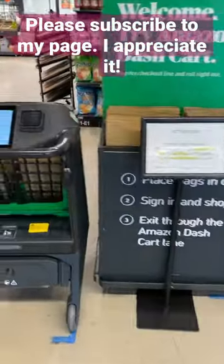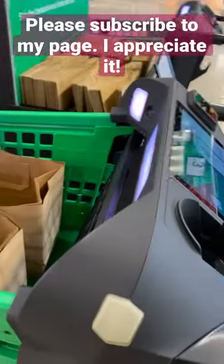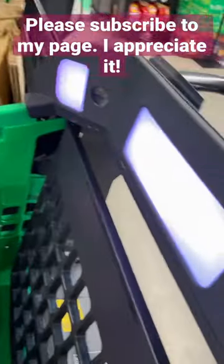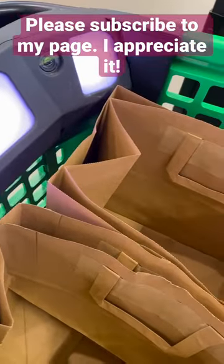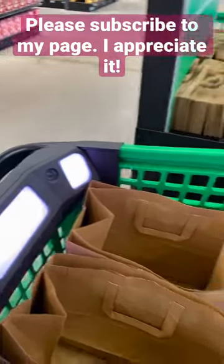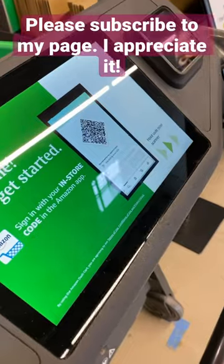So this is interesting. This is a special shopping cart. Once you put the item in, the cameras notify the barcode when it goes into the bag, so you don't even have to go to the register. It automatically pays through the app.